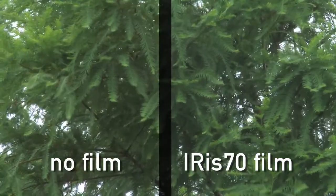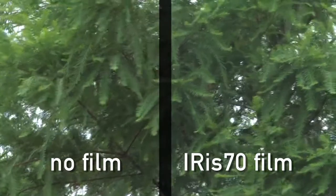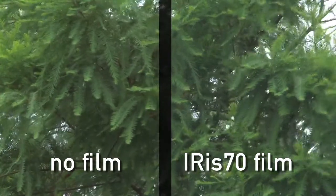IRIS-70 is a spectrally selective film that blocks specific wavelengths of infrared heat while allowing a high percentage of visible light to pass through.